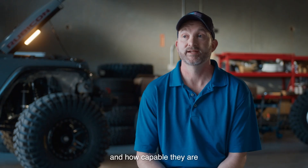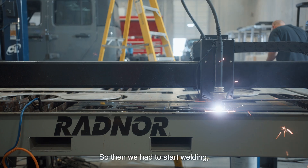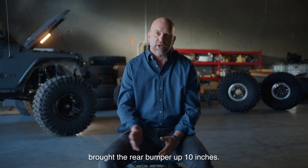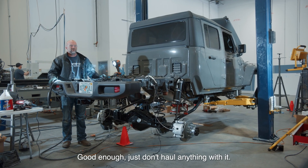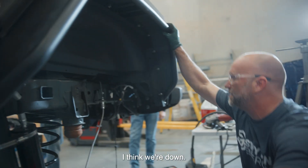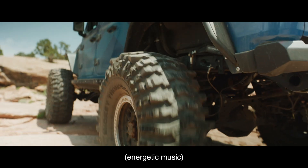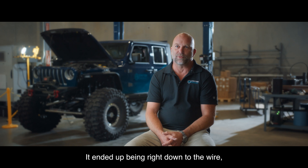We were going to figure out if we put these things together right and how capable they are, because there were only so many parts we could order the way we wanted. So we had to start welding, fabricating, and machining parts. We took 10 inches out of the bed and brought the rear bumper up 10 inches — that serves perfectly for the power pack we want to put in there. It's all about taking that concept and visualization of the end product and moving toward a more mass production idea.